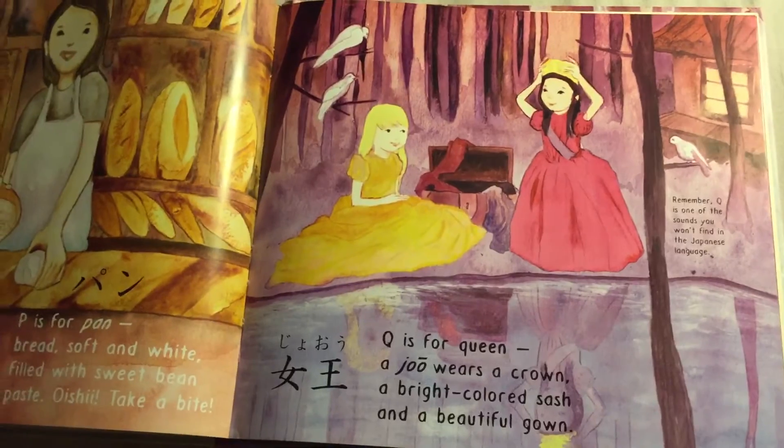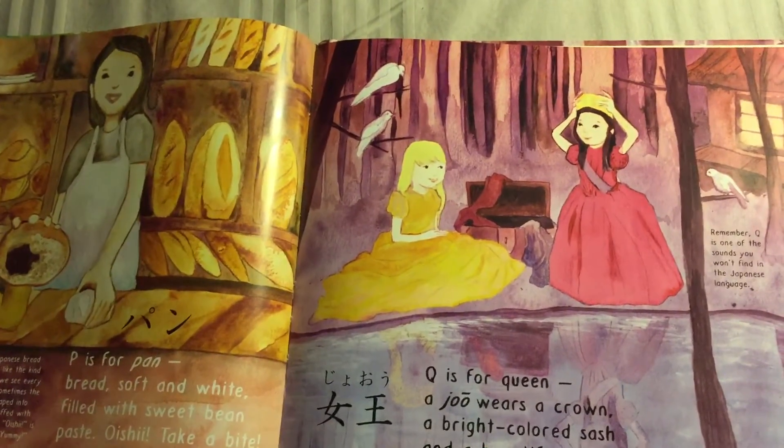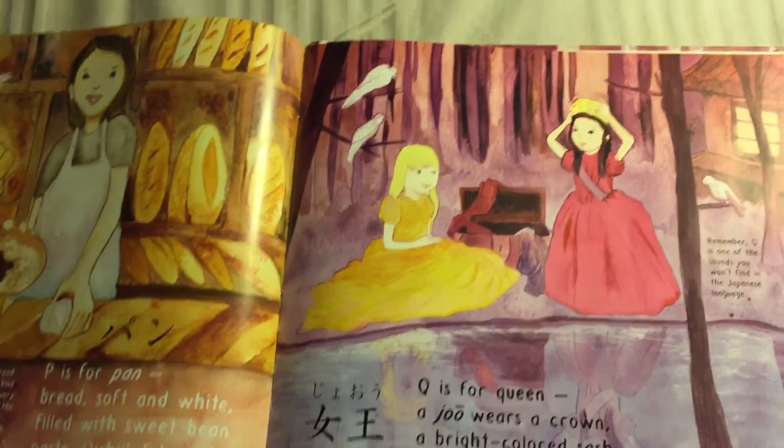Q is for Queen — she wears a crown, a bright coloured sash and a beautiful gown. There's no Q in Japanese either.